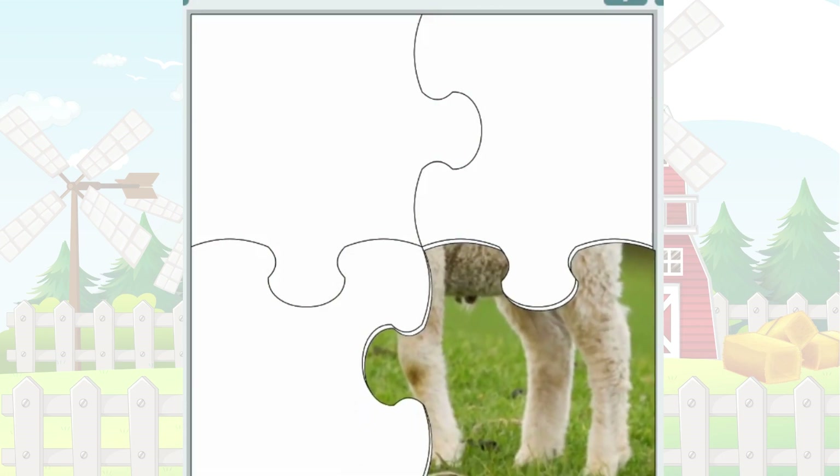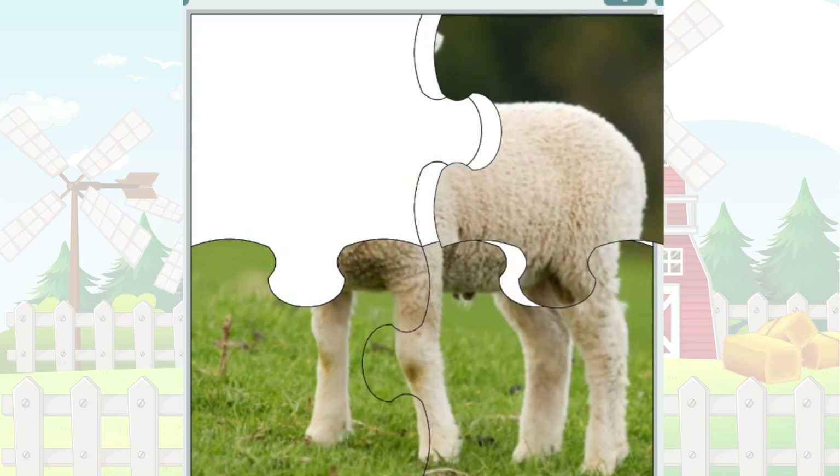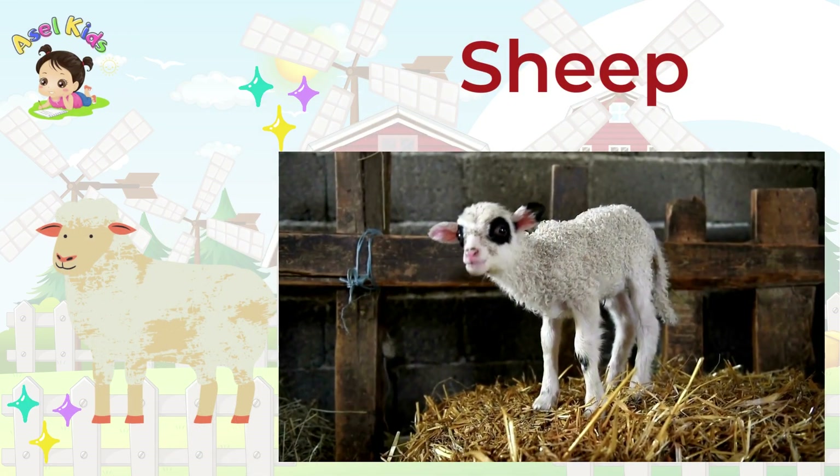Get ready to solve the puzzle that's all about fluffy wool and boss sounds! It's the cuddly Sheep!